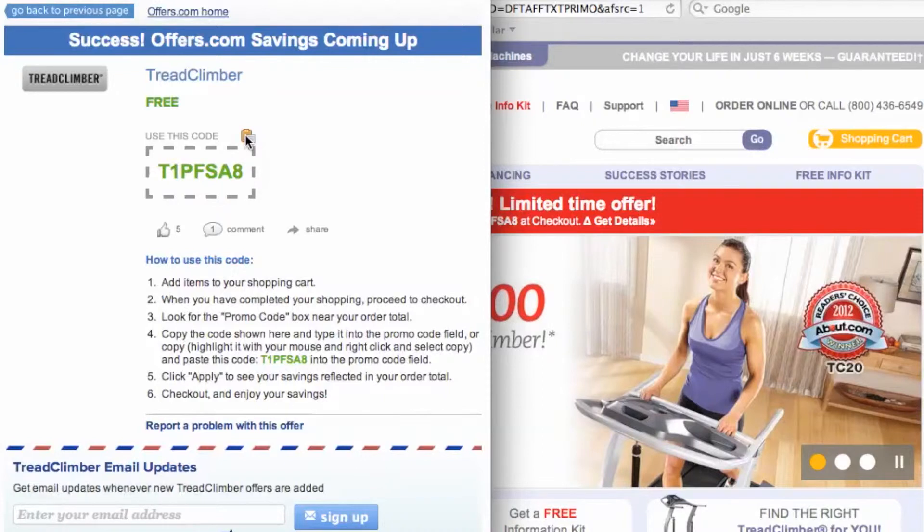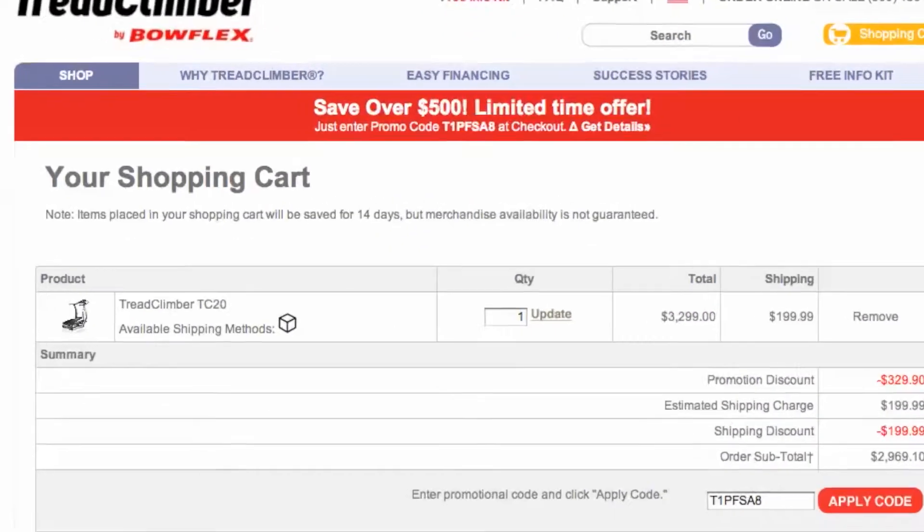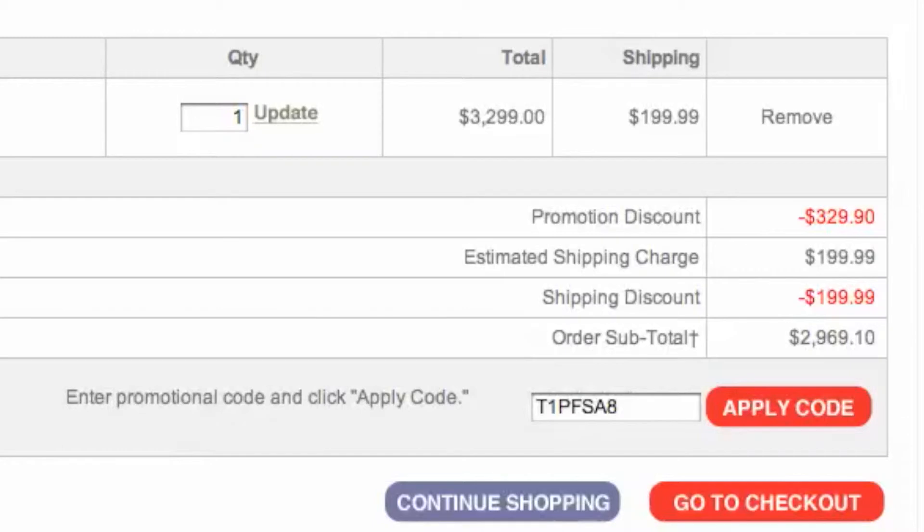To copy your coupon code over to the site, simply click the copy button on the pop-up. Add your items to your cart, head to checkout, and then look for the apply code box here, and paste in the code and see the savings.